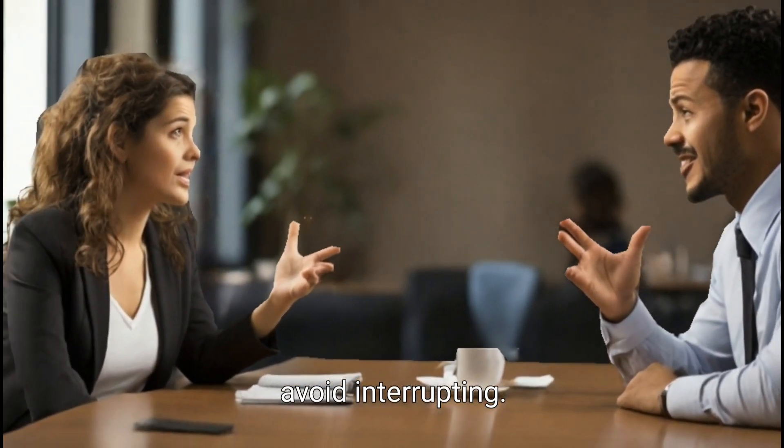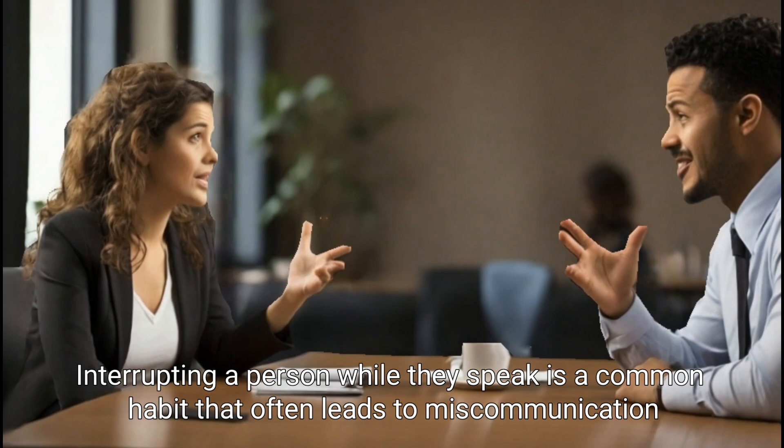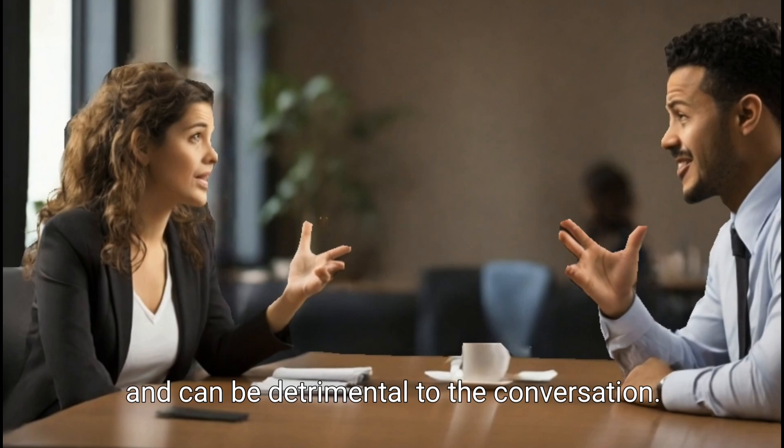Avoid interrupting. Interrupting a person while they speak is a common habit that often leads to miscommunication and can be detrimental to the conversation.